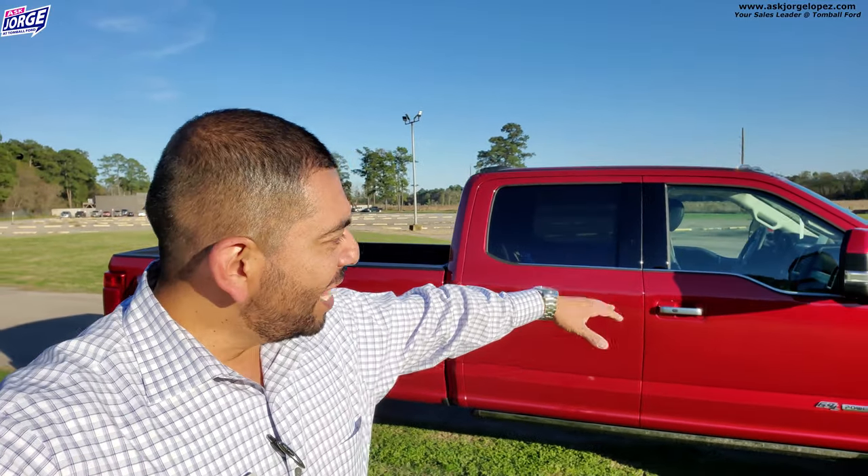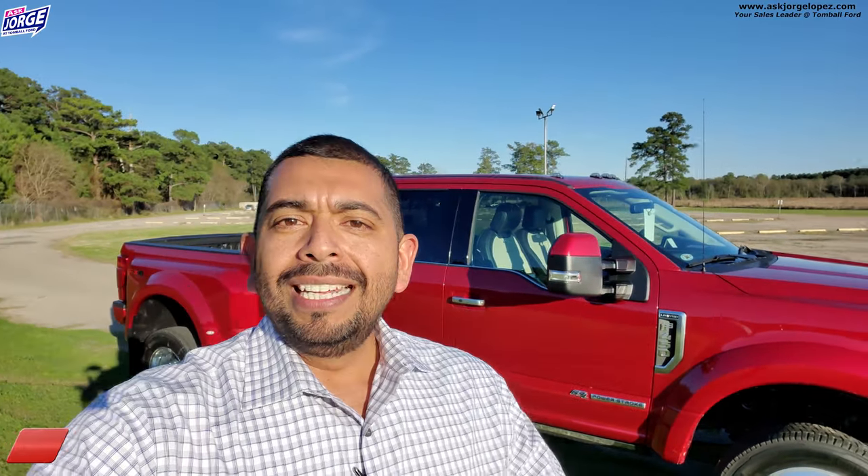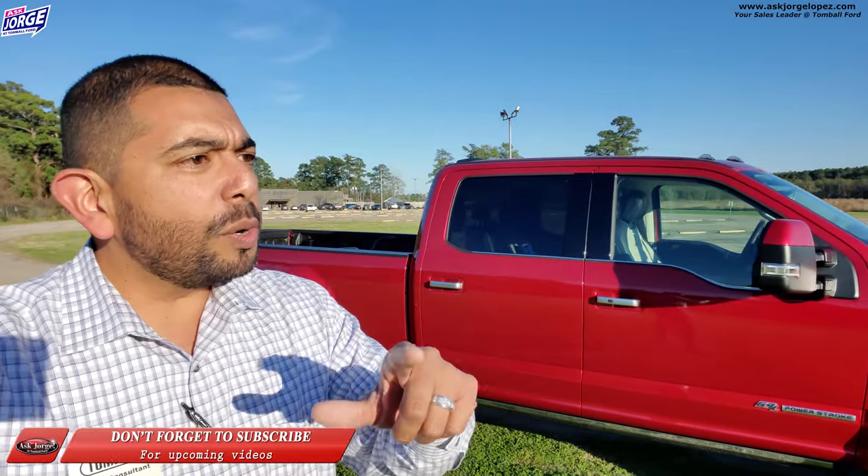There you have it, guys — the F-450 with the Limited package, just a quick review and showing of how beautiful this truck is. If you approve, comment below. Don't forget to subscribe, hit the bell notification, and share this video. We've got Bronco videos coming, Mach-E videos — if you haven't reserved one and you're interested I can help. We are heavy in Ford Raptors and have some we can help you with. My name is Jorge Lopez — that sun is brutal — and it's always a pleasure to bring these videos to you. Talk to you later, have a blessed day.